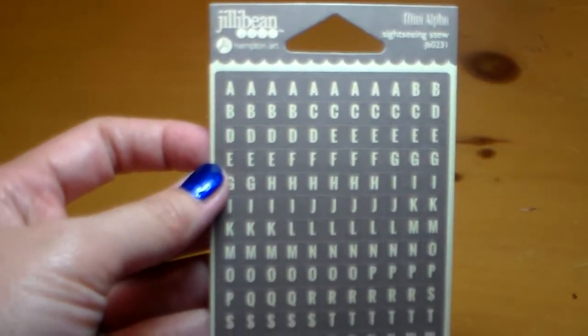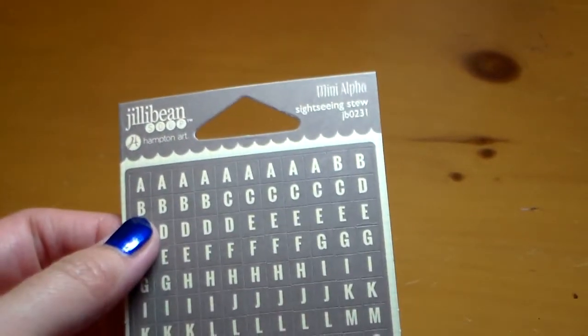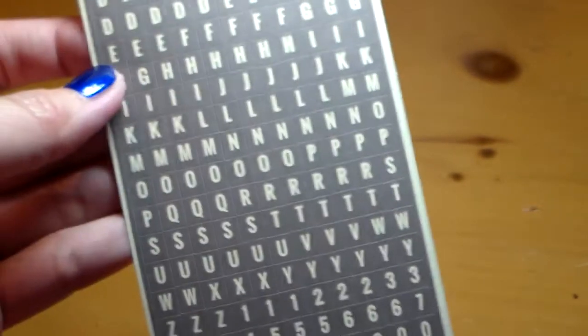Then I also got this Jilly Bean Soup alpha sticker set. This is the gray one — it's called Sightseeing Stew, Lime, I guess, is what it's called.